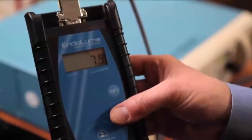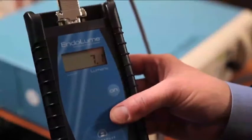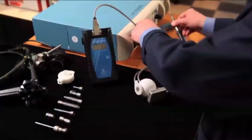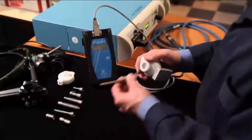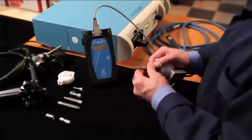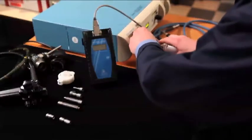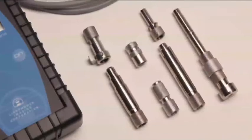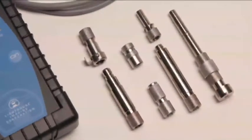The Endolume is an easy-to-use device with a single button to turn on the device and run a test. The Endolume is a simple and intuitive tool to operate. All types of endoscopes, both rigid and flexible, can be tested with the Endolume. Included adapters attach to the Endolume and plug into the light source.